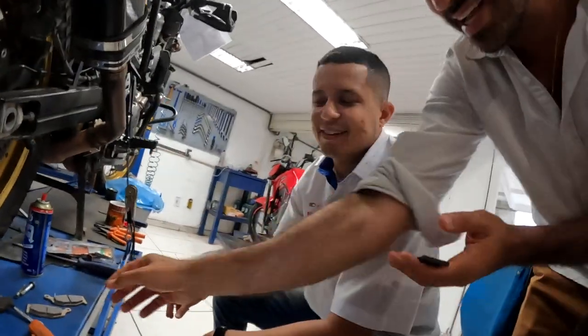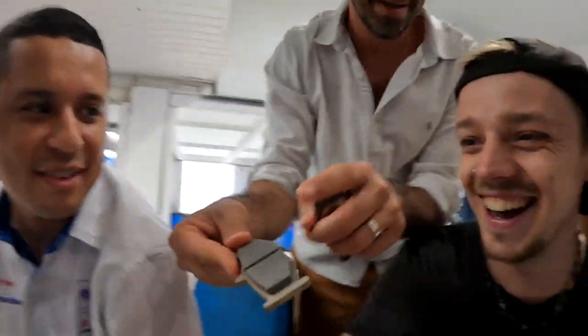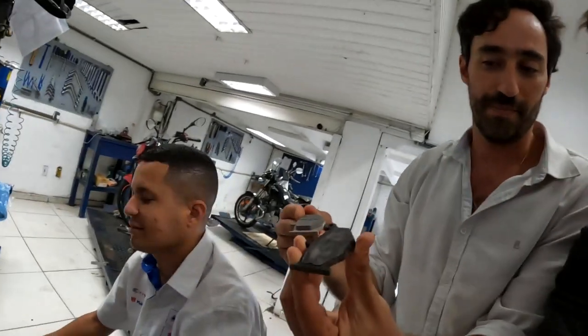Our brake pads were very, very low — look at that, there's like nothing. That's a new one — there's nothing left, it's over. Crazy.